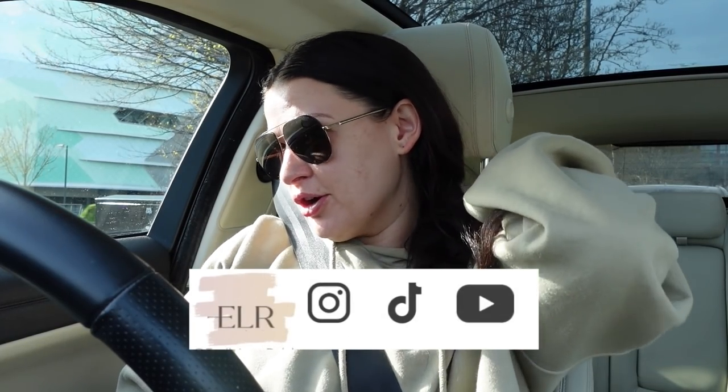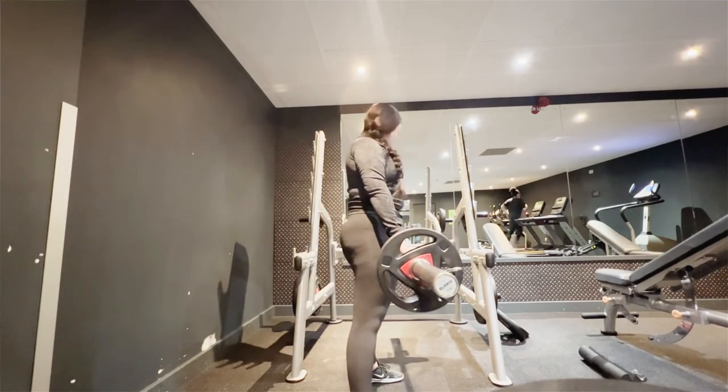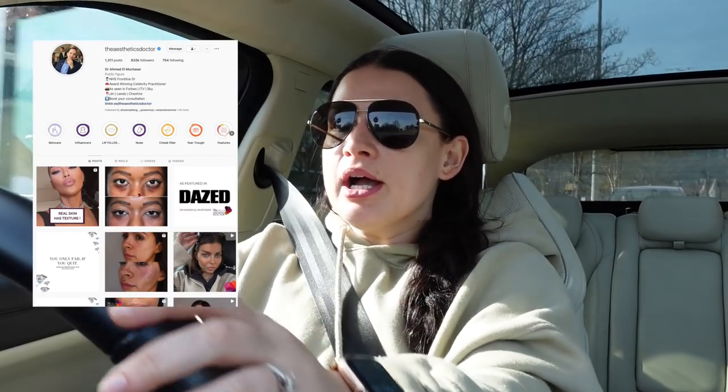Hello guys, welcome back to another vlog. I literally look like a hot mess right now but I've just been to the gym. It is half past nine and I did a really quick 40-minute workout before my appointment with Dr. Ahmed, where I am going right now. I'm having my Botox today and just checking on my skin since my last vampire facial, which was about three weeks ago. We're going to check the results but I am so happy with my skin honestly.